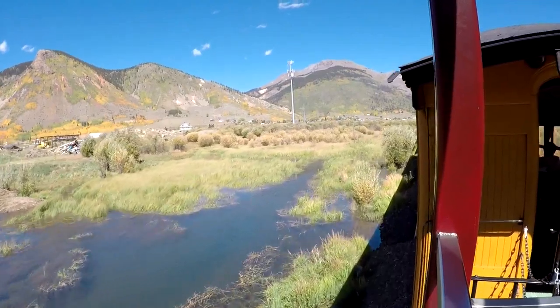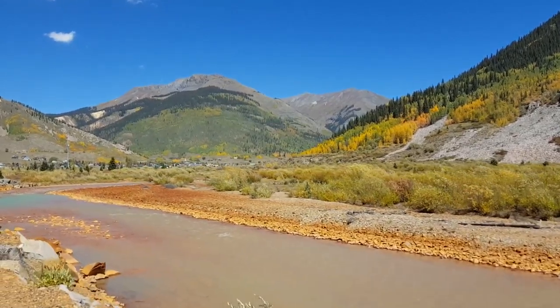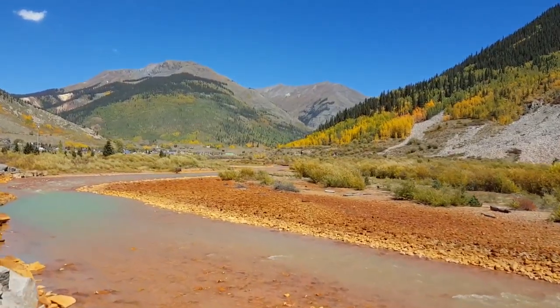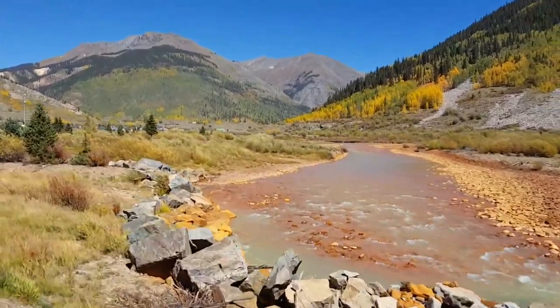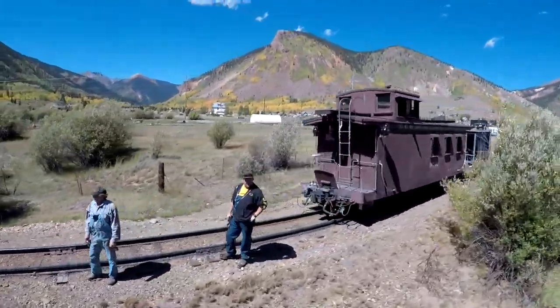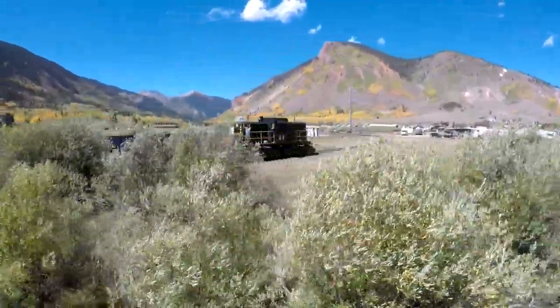We're getting ready to enter the town of Silverton now. A lot of the old buildings are still around — they're sort of like a time machine, a time capsule, if you will. If you walk around, you're going to see lots of old saloons, a lot of Victorian architecture, and it's just a charming little town. We made it into Silverton, Colorado.